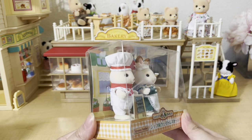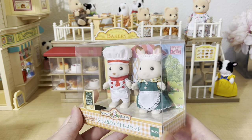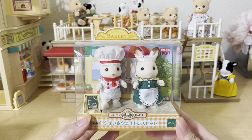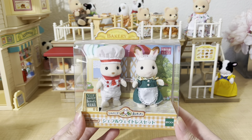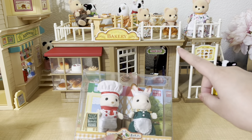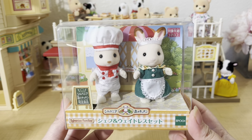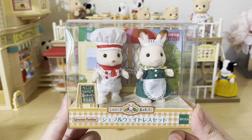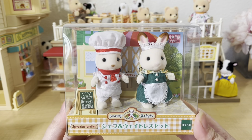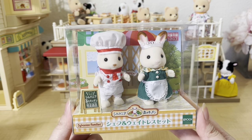Next I got the forest kitchen chef and waitress, also from Kobe Japan. On their website it says these were only sold at the Sylvanian Kitchen restaurant in Japan, which is super cool. I actually got these to put in my village bakery, because I think they'll fit in there really well — the chef looks like he could be a baker. I know there's also an older version of this set with the cottontail rabbits, but this set has the chocolate rabbits which are still really cute.